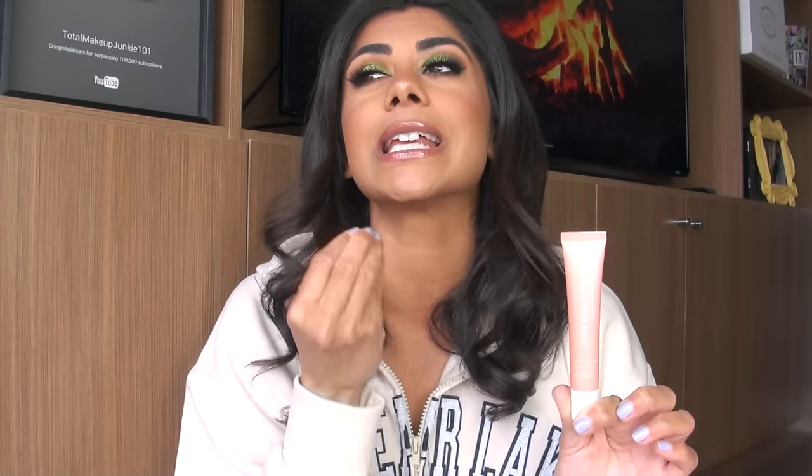The Birthday Cake scent genuinely smells like the boxed yellow cake — the Pillsbury or Betty Crocker cake mix. When you mix up that cake batter and take a whiff from the bowl, it literally has that fluffy, authentic cake scent. And I am all about it. I really, really love this. This is also limited edition, so if you want it, maybe get it sooner rather than later.